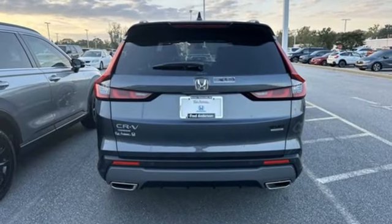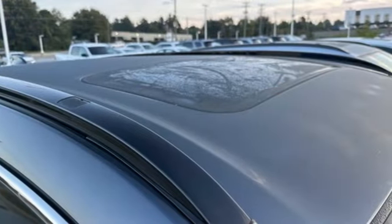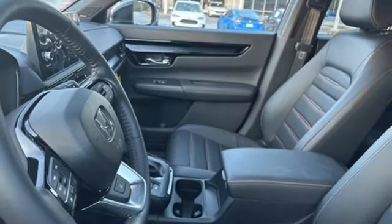Inline four-cylinder engine, front heated leather bucket seats, streaming audio, steering assist cruise control, dual zone climate control, Wi-Fi hotspot.